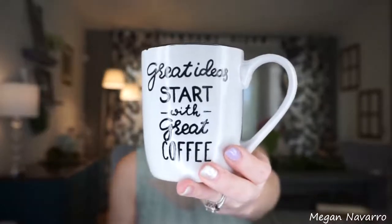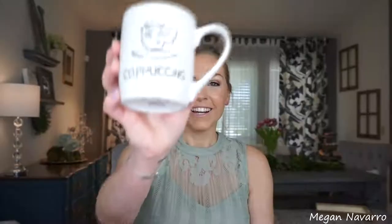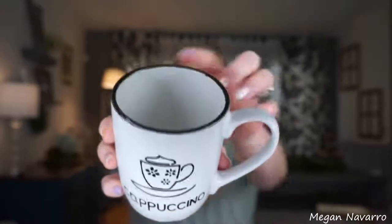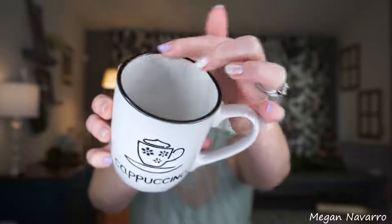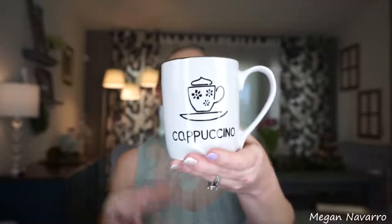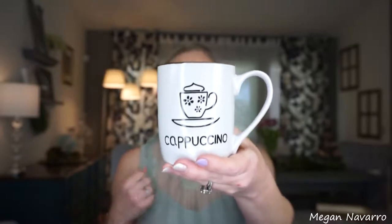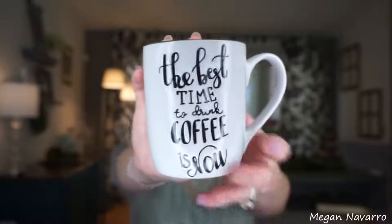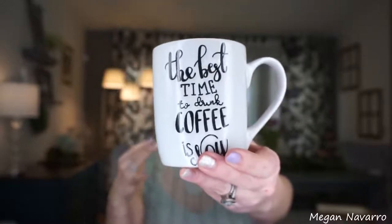So I got this one — what does it say? 'Great ideas start with great coffee.' I love this one so much. Then I got this one — 'Cappuccino.' How adorable is this? I love that the rims are lined in black. It's just so farmhouse vintage, shabby chic looking to me. I absolutely love these. Then I got this one that says 'The best time to drink coffee is now.'